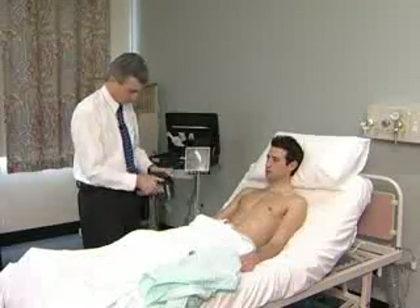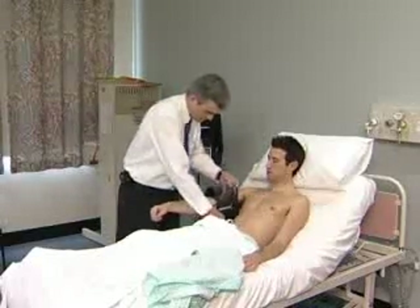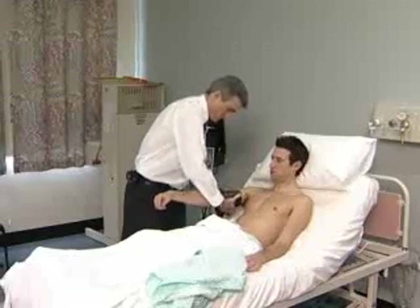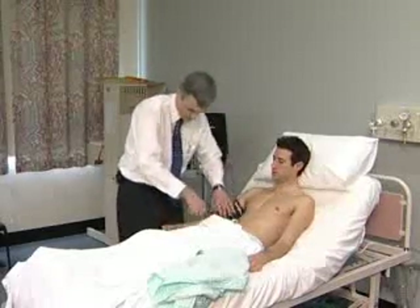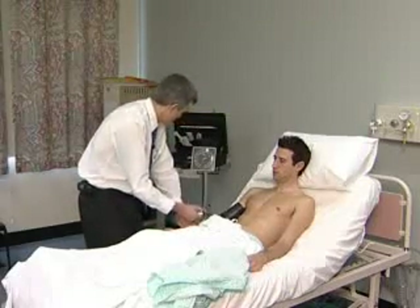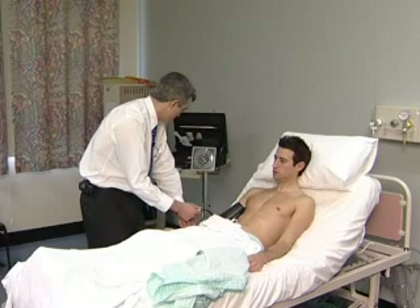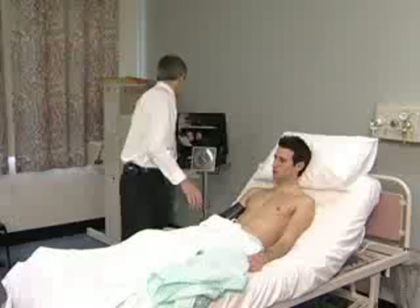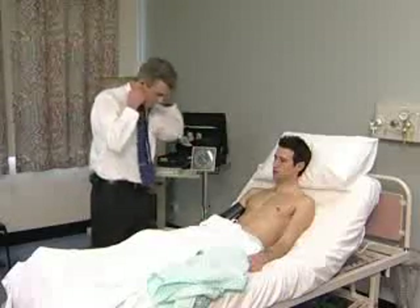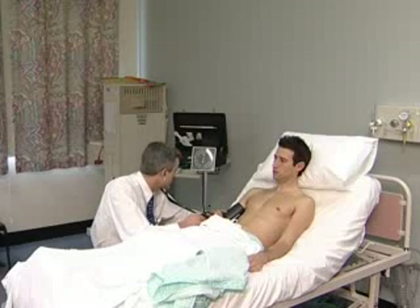The blood pressure cuff should be two-thirds the size of the upper arm. Begin by estimating the systolic blood pressure by palpating the radial pulse. Then the diaphragm of the stethoscope is placed between the lower edge of the cuff and the brachial artery, and the cuff is pumped up again.